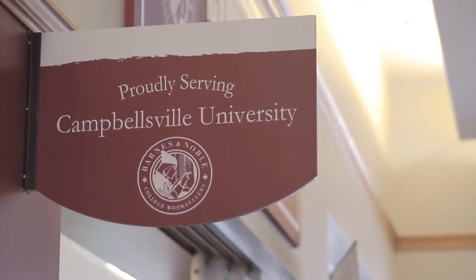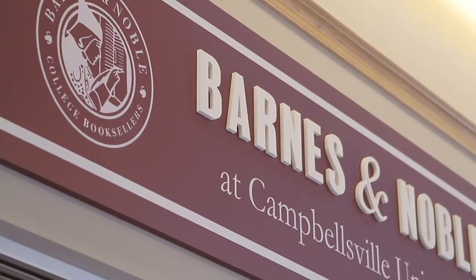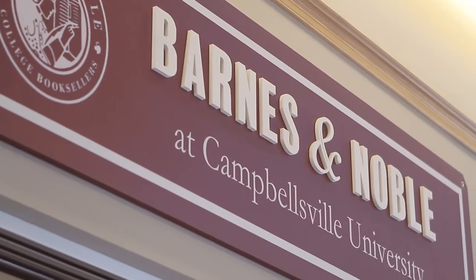The majority of professors do require you to purchase a textbook for their course, which you can choose to rent or buy at the Barnes & Noble campus bookstore.